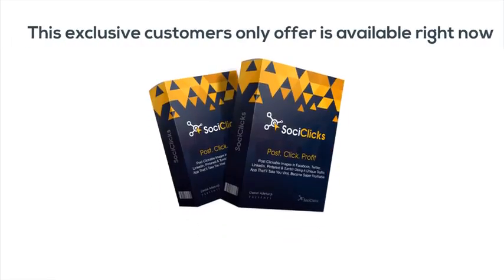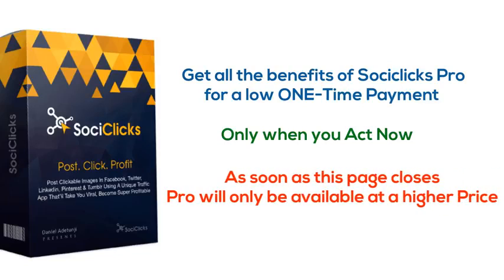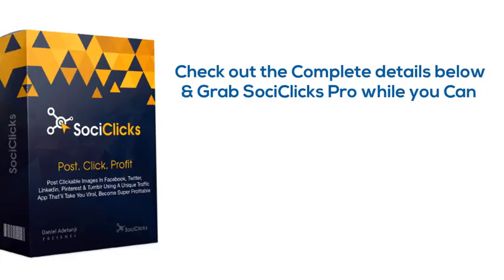This exclusive customers-only offer is available right now while this page is open. You'll get all the benefits of SoCyClicks Pro for a low, one-time payment only when you act now — as soon as this page closes, Pro will only be available at a higher price. Your low investment is completely covered by our 30-day money-back guarantee, so check out the complete details below and hurry to grab SoCyClicks Pro. All the tracking you will ever need is waiting for you, and you'll never have to worry about what's working or not again.